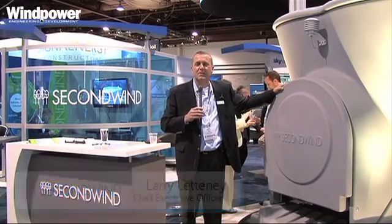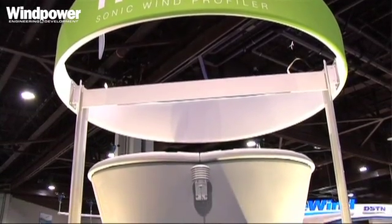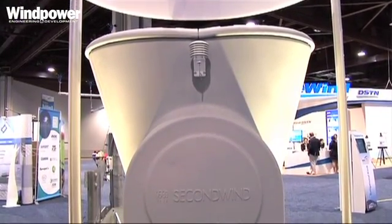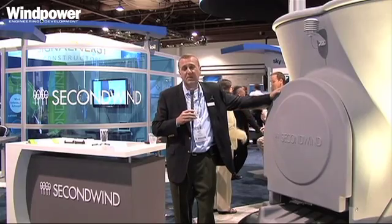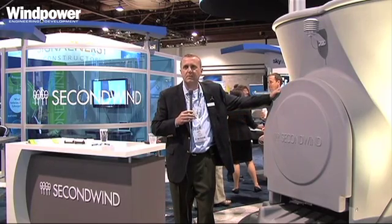Welcome to Second Wind at AWEA Wind Power 2012. We'd like to show you our Triton Sonic Wind Profiler. This product has been in the market for about four years. In 2009 we launched the product and we had a couple dozen in the United States. Today there are hundreds in 30 countries around the world. We've measured five million hours. It's the dominant remote sensing tool being used in wind today.